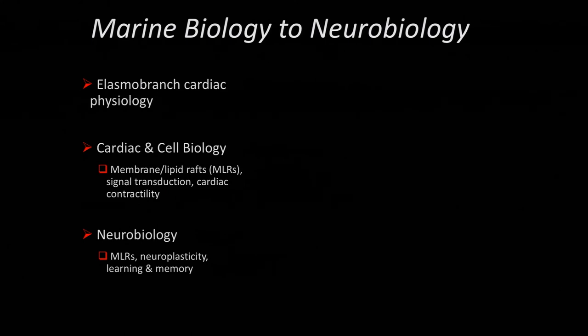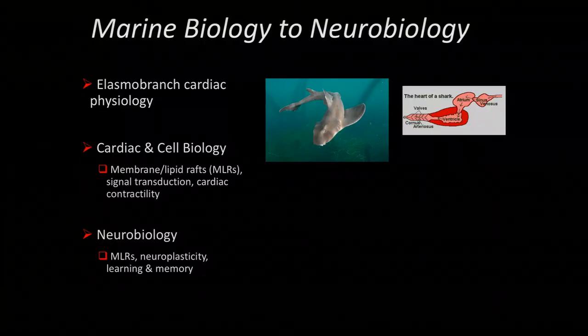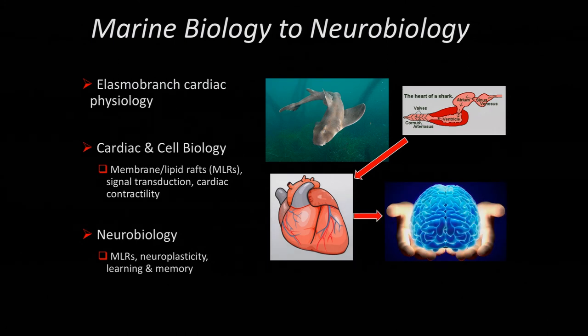I first started studying elasmobranch fishes — sharks, skates, and stingrays. This is a heterodontus horn shark, which you can find locally at Scripps, and I was studying its cardiac physiology — a very primitive heart with only one atrium and one ventricle. While doing this research I was also a technician in Kirk Hammond's lab, a cardiologist at the VA who does a lot of gene therapy for heart failure. That led me to better understand the mammalian heart and how it beats, and I started looking at cardiac myocytes. I did a PhD in Paul Insel's lab trying to understand how lipid rafts regulate cardiac contractility, and then that brought me to understanding the brain and how lipid rafts may play a role in organizing neuroprotection signaling as well as neuroplasticity leading to improved function.